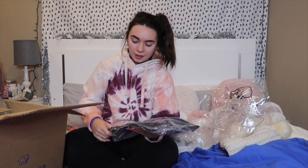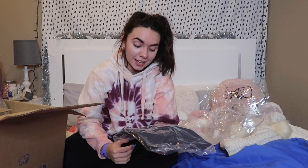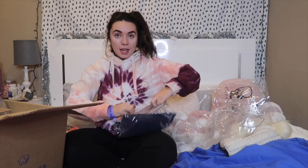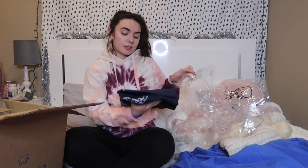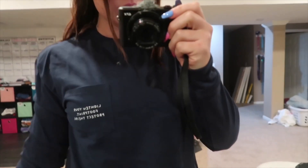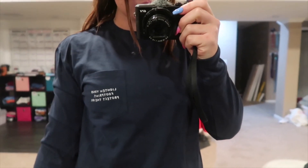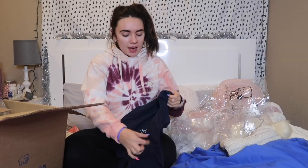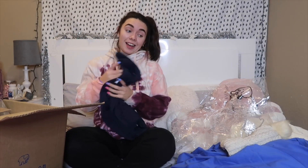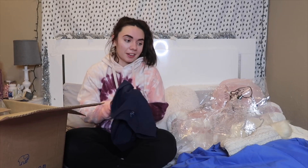Next we have a classic fit dark navy top. This is a long sleeve and it actually says 'Lighten your footprint, protect theirs' — and the back also says the same thing but has an elephant on it. Protect the elephants, guys. I love this.